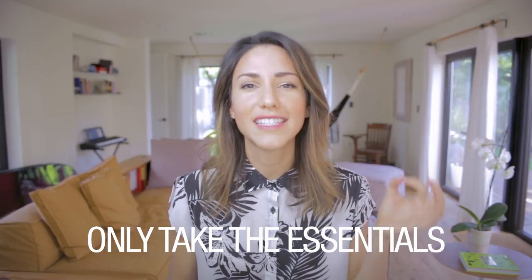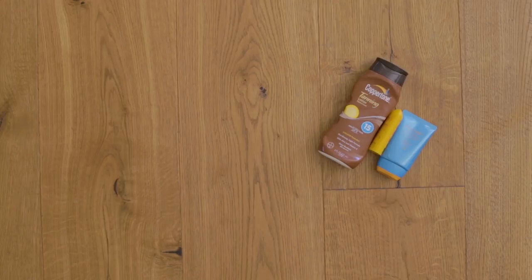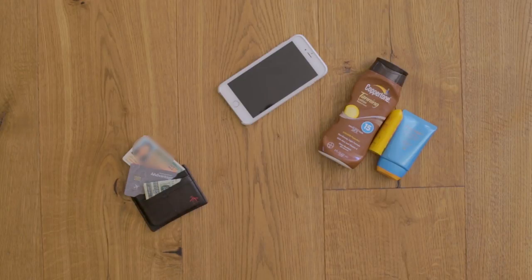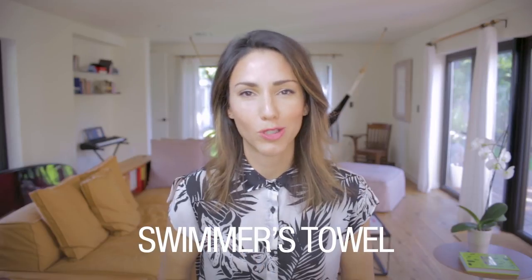Nobody wants to carry around a super heavy bag anyway. So this is what you've got to do: only take the essentials, and that is sunblock, your phone, your wallet — and by wallet I mean a credit card, some cash, and an ID, nothing else — maybe your camera, but only if you really, really need to.